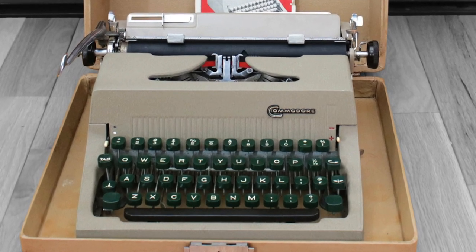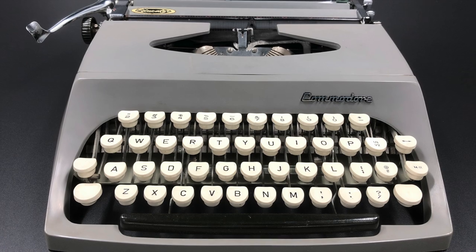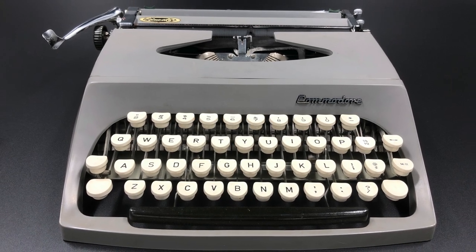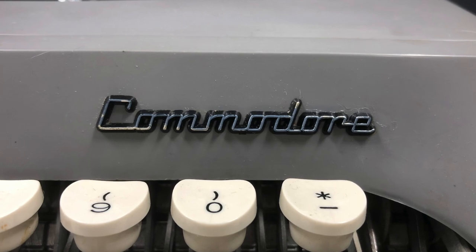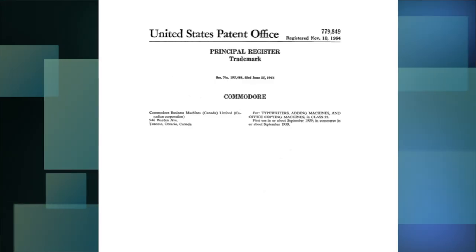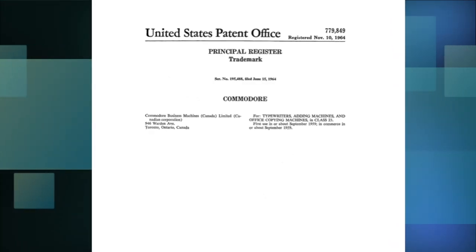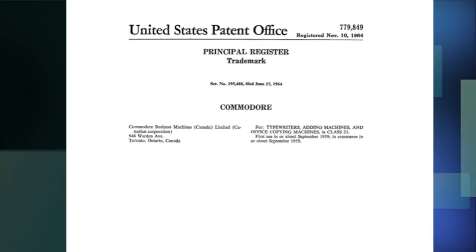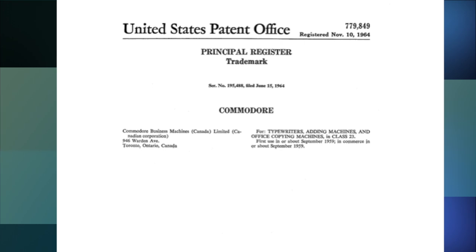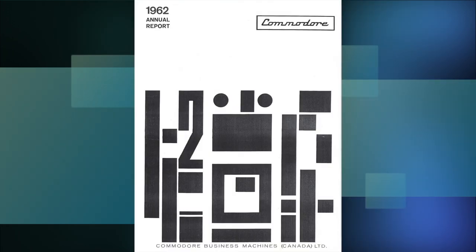In September 1959, 11 months after the company was founded, Commodore updated their logo. It was still just the word Commodore, but it was a more stylish cursive design. This logo was formally registered as a United States trademark in 1964, and it was in use from 1959 through 1965.